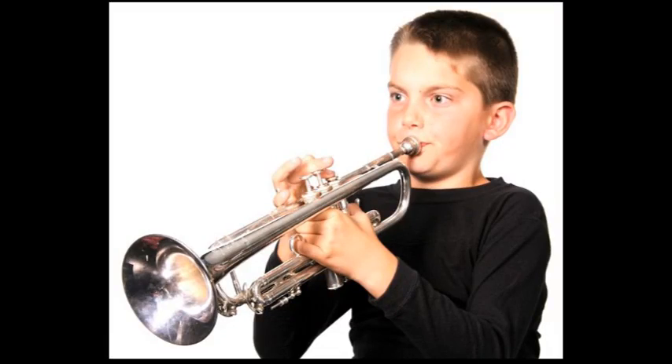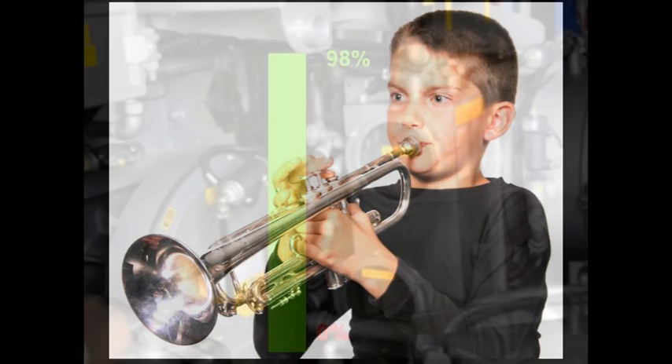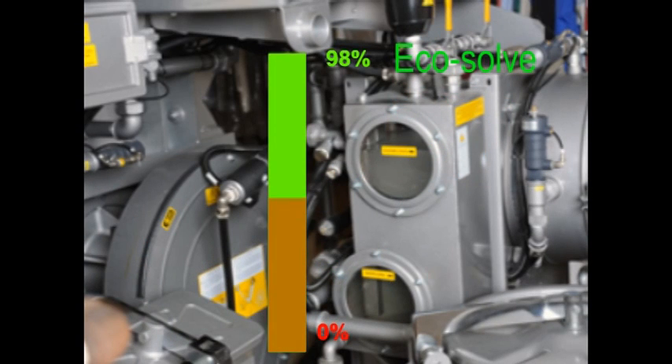Not to toot our own horn or anything, but WCK Cleaners is proud of the fact that we have never used the industry staple, perchloroethylene, on our premises. We use EcoSolve, which is environmentally friendly, and we use the best equipment so that we can reclaim and reuse 98% of our EcoSolve solvent.